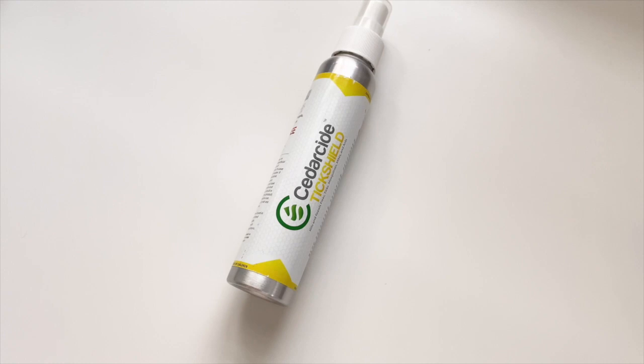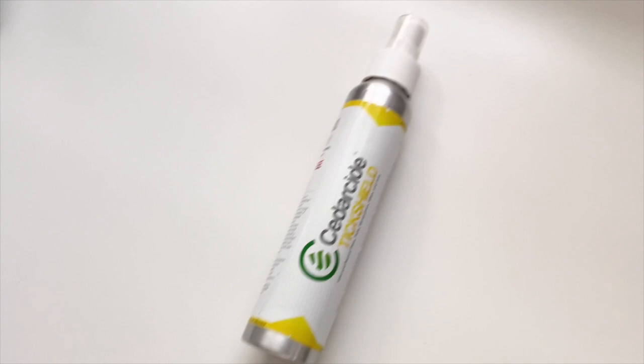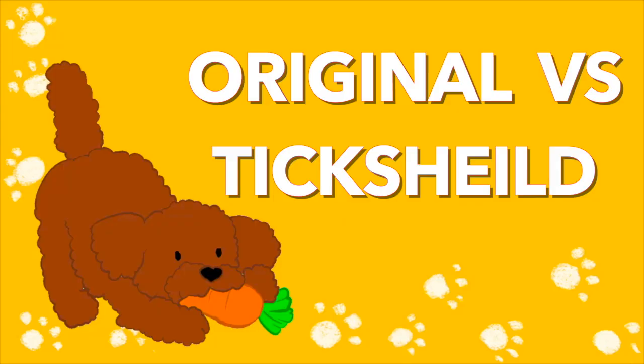Cedarside is an all-natural anti-tick and flea spray for animals as well as humans. I learned about Cedarside almost two years ago, prior to the pandemic, when the previous product I was using was no longer as effective as it used to be. If you have been using Cedarside, comment down below. I'd love to hear your thoughts, because so far in the last two years it has proven really, really effective.